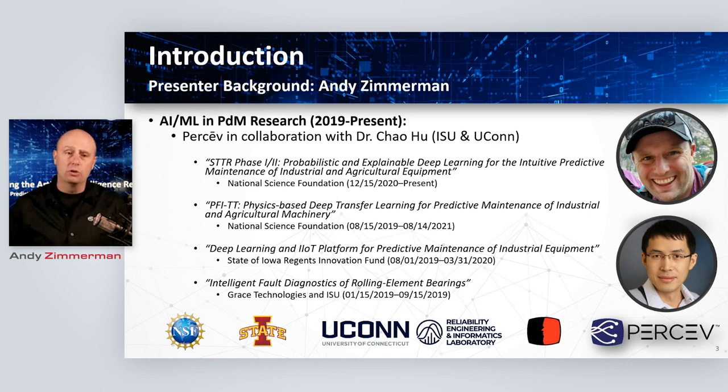I'm super excited today to put on the Perceive hat and talk about a lot of the work we've done over the last four years building AI and software-based analytics that sit behind our GraceSense line of technologies. I also want to call out my collaborators in the AI space. Over the last four years I've collaborated heavily with Iowa State University and Dr. Chow Hu. We've done quite a bit of work developing algorithms to predict bearing failure in rotating equipment, with funding from the state of Iowa, Grace Technologies, and most recently the National Science Foundation.